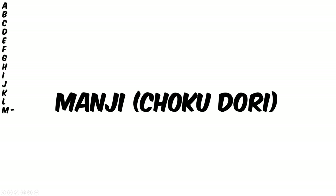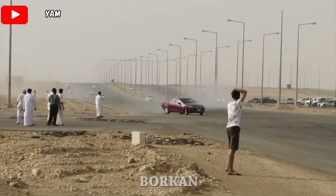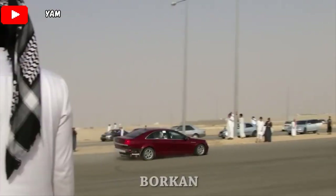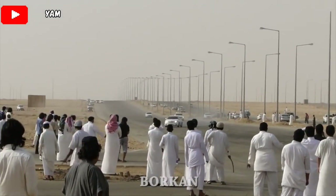Now for the last term on this list is Manji. And this is a drifting term that is used when you drift a car from side to side on a straight road. Usually you will hear this term when someone wants to link an entire track. And there are videos on YouTube in the Middle East where people are drifting all types of cars on the highway — it's pretty cool.